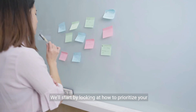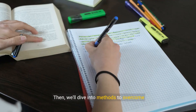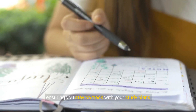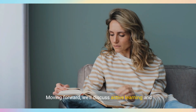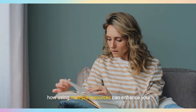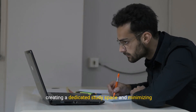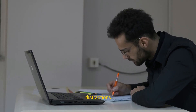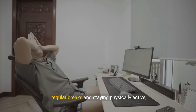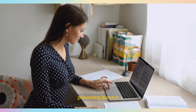We'll start by looking at how to prioritize your tasks and manage your time effectively. Then we'll dive into methods to overcome procrastination, ensuring you stay on track with your study plans. Moving forward, we'll discuss active learning and using multiple resources to enhance your understanding. You'll also learn the importance of a dedicated study space, and finally we'll cover healthy habits like taking regular breaks and staying physically active, which are essential for maintaining focus and preventing burnout.